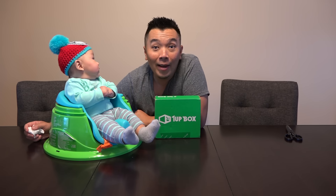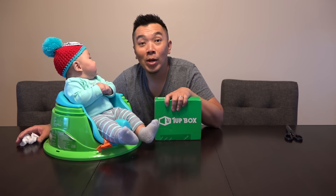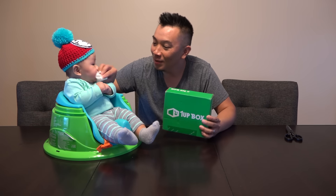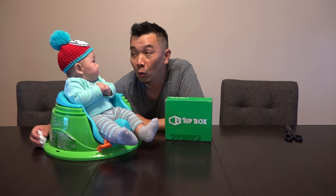You got saliva all over your face. Alright guys, welcome. I am the EasyGuyGamer. Today we have a 1-Up unboxing. You know what this is? 1-Up unboxing, Nathan. Look at this, Nathan. He's almost 5 months old.